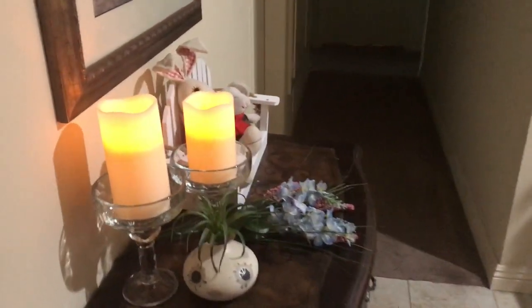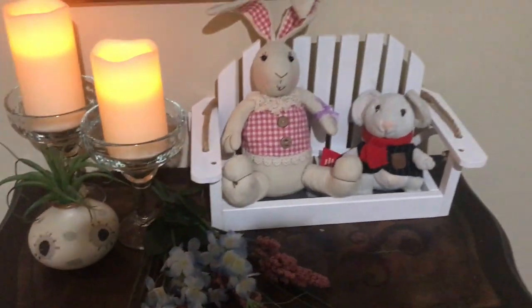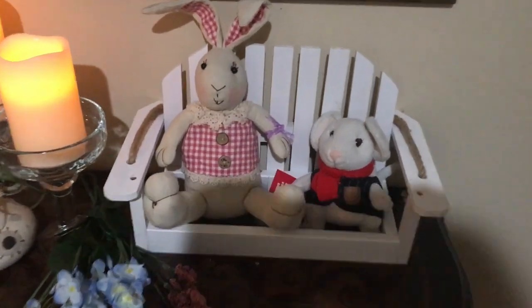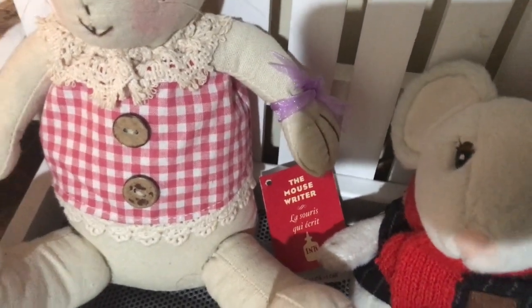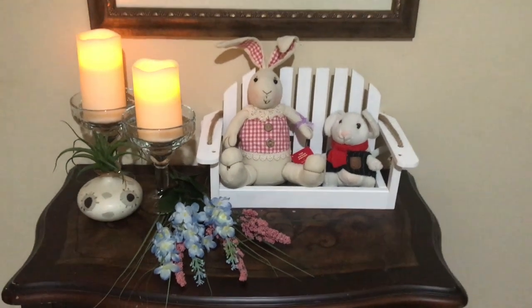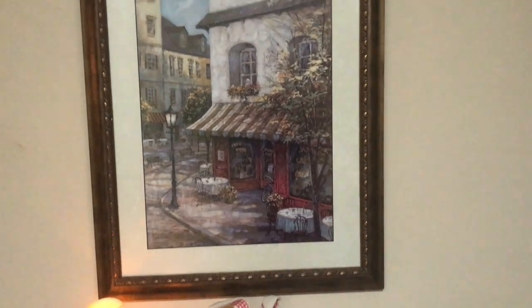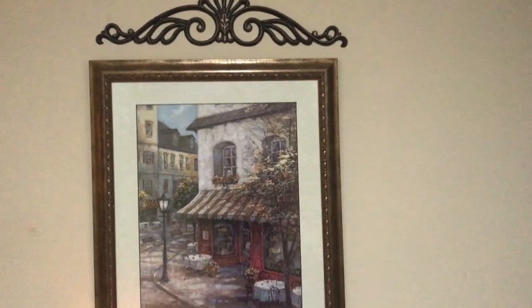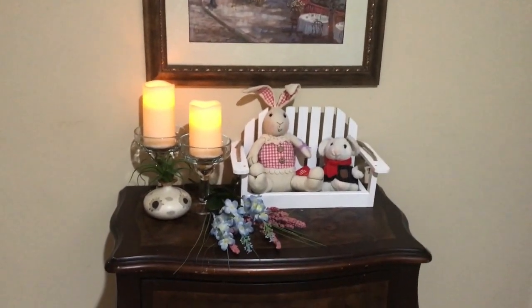On this table are some battery operated electric candles. I got the cute little bench at Ross about a month ago — I think it was $8.99. And I got the bunny there for about the same price. The mouse was a gift from my dear friend Mary Ann Kyle, and she got that at Starbucks — it had a little insulated cup to match, and I still have it. I thought the mouse and the bunny would look cute together.